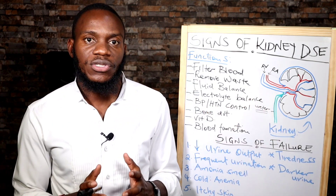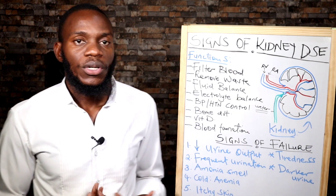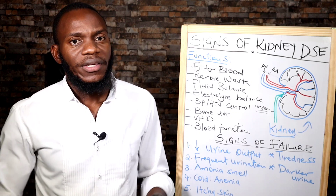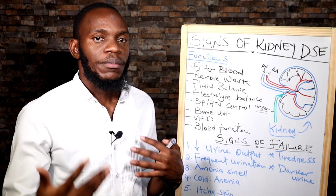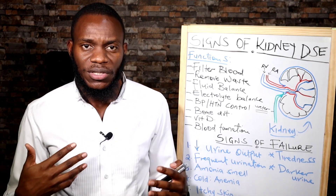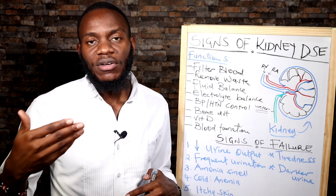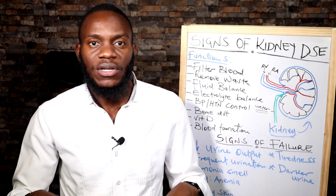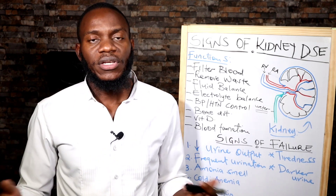Now I have to talk about the functions of the kidneys. What does the kidney do in your body? Number one is fluid balance. The kidney is involved in filtration and reabsorption of fluids. Once it does this process, it causes a balance in your intracellular fluid and extracellular fluid, so that you don't have an imbalance causing hypertension and edema.